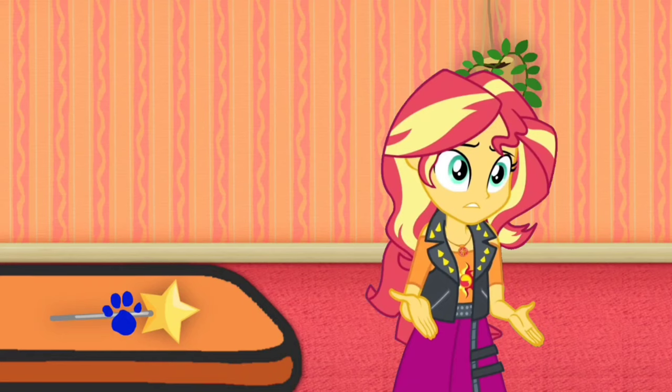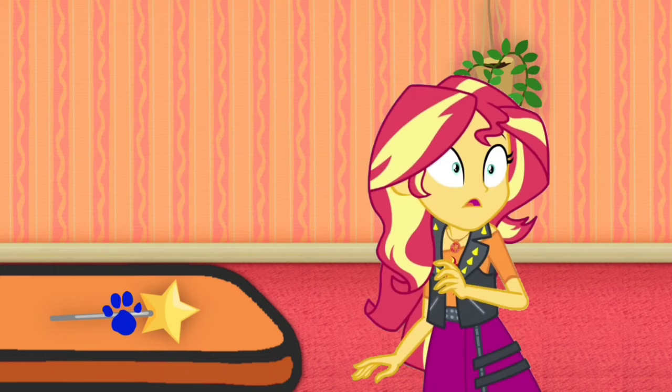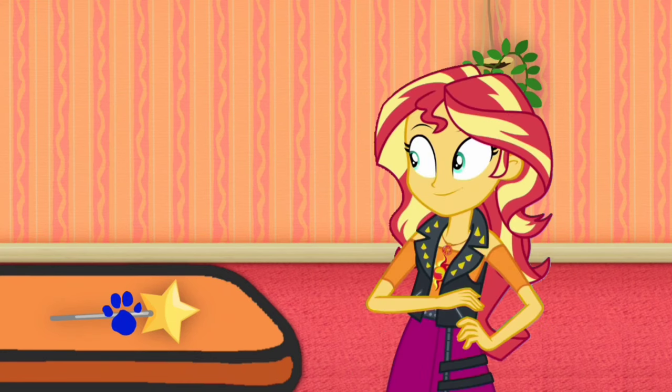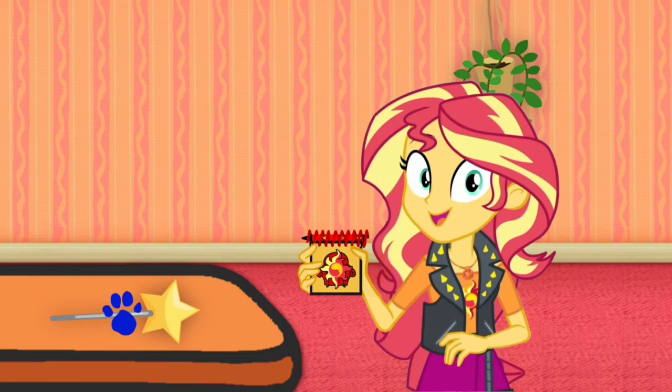We still need to find more clues so we can figure out who is Blue's favorite princess, so we better keep looking. A clue! Oh, did you see another clue? Where is it? Right there — there is a clue on this star wand!